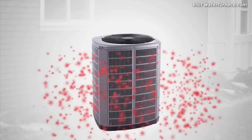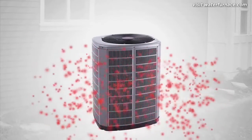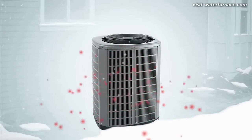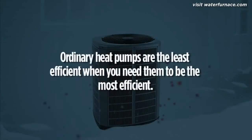To warm your home, an ordinary heat pump reverses to collect outdoor heat from the air and move it indoors. Unfortunately, as winter temperatures drop, there's less and less available heat to collect. Again, the exchange process becomes harder and the heat pump becomes least efficient at exactly the time you need it to be the most efficient.